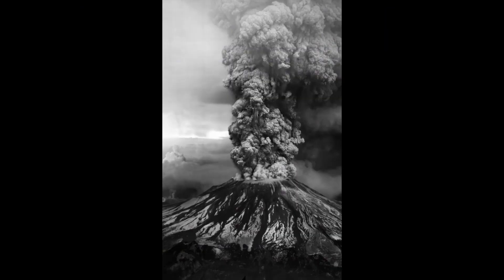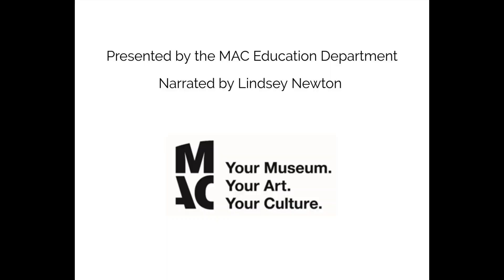During the past 4,000 years, Mount St. Helens has erupted more frequently than any other volcano in the Cascade Range. Over the next 40 years and beyond, scientists will continue to explore and develop more advanced technology to study this and other volcanoes. I hope you've enjoyed this tour of Critical Memory 40 Years Later. From everyone at the MAC, we hope to see you at the museum soon.